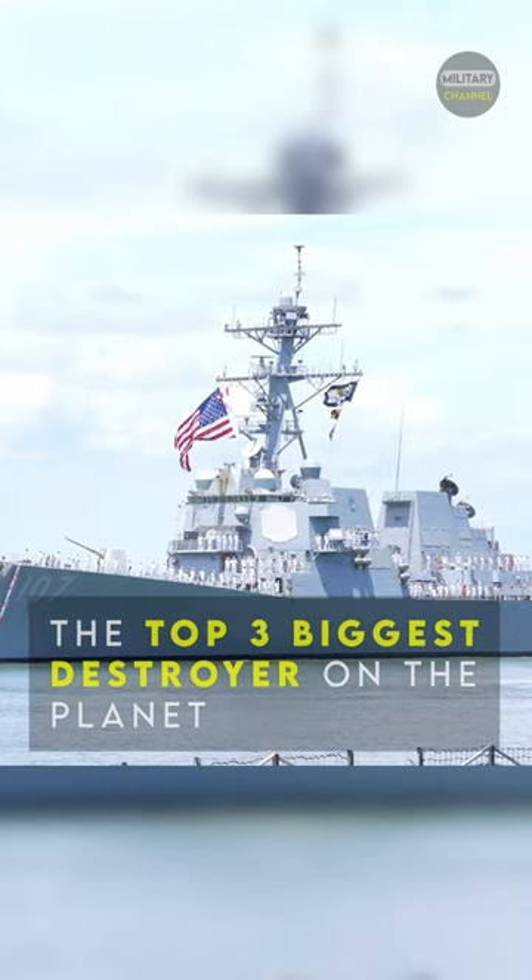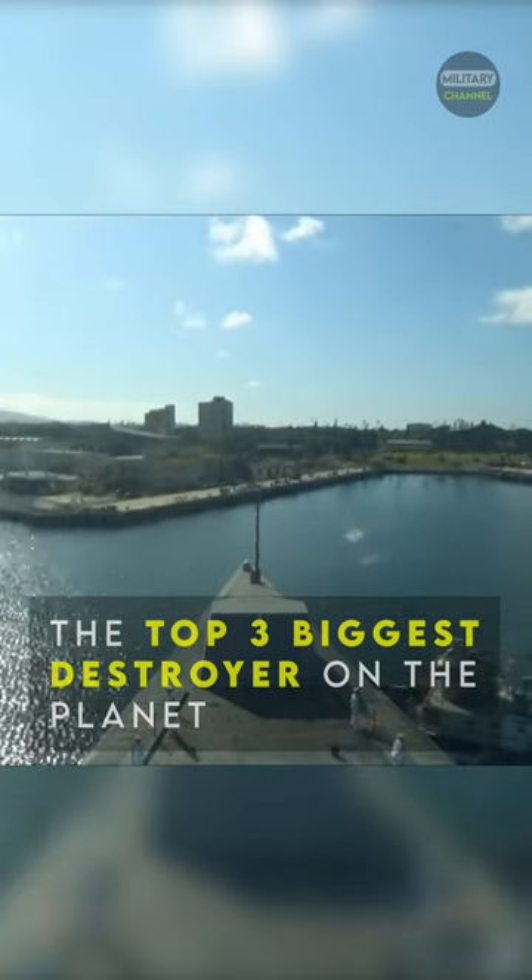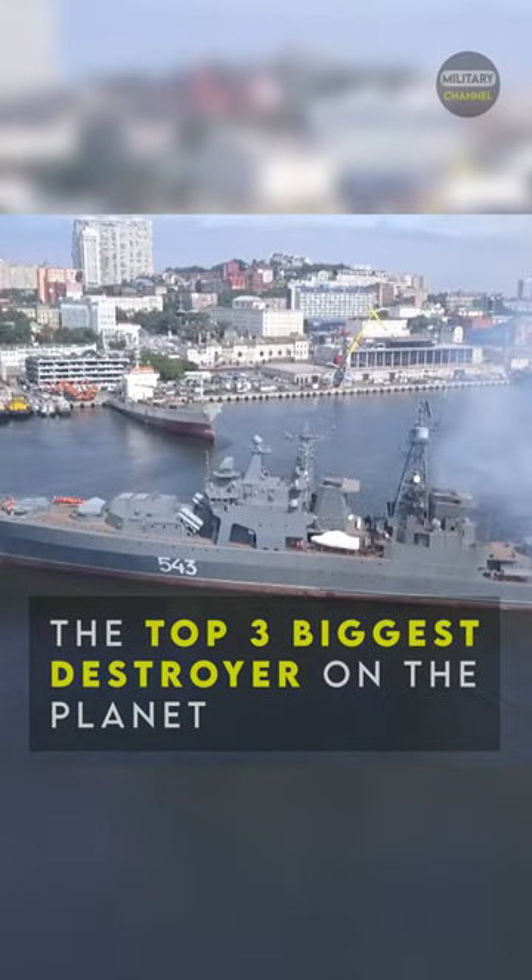We will display the top three biggest destroyers on the planet in this episode. Let's check it out.